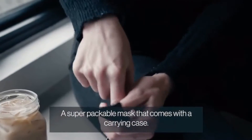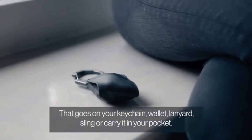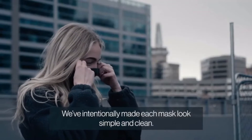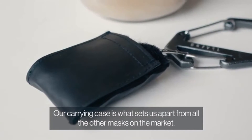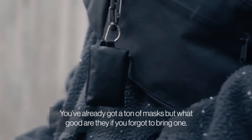A super packable mask that comes with a carrying case that attaches to your keychain, wallet, lanyard, or sling, or fits in your pocket. Always have a mask within reach and stop worrying about forgetting it. We've intentionally made each mask look simple and clean, but there is a ton happening with the fabric and design. Our carrying case is what sets us apart from all the other masks on the market.